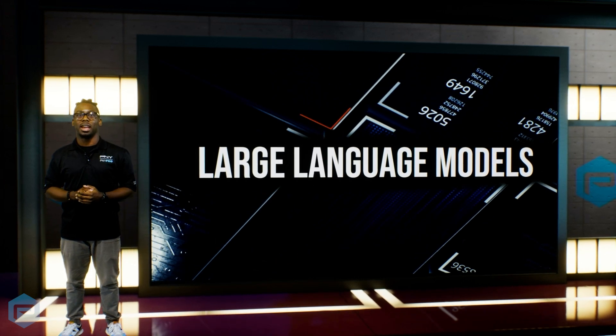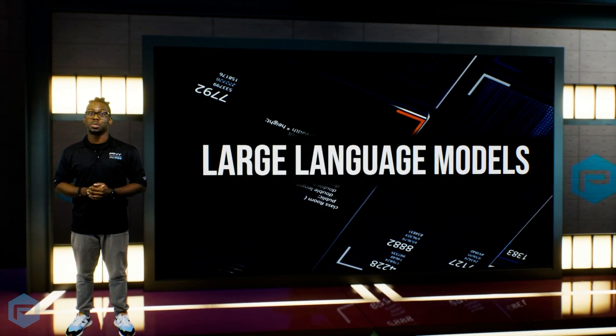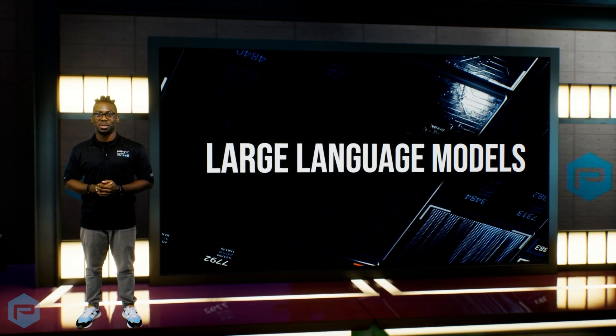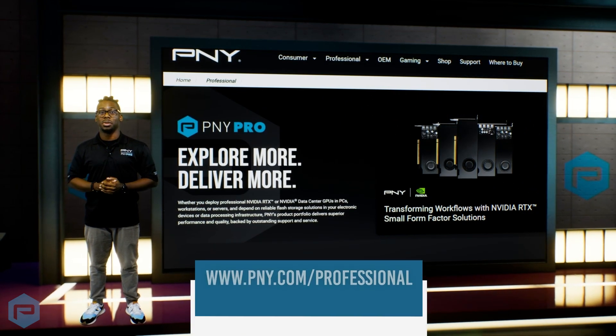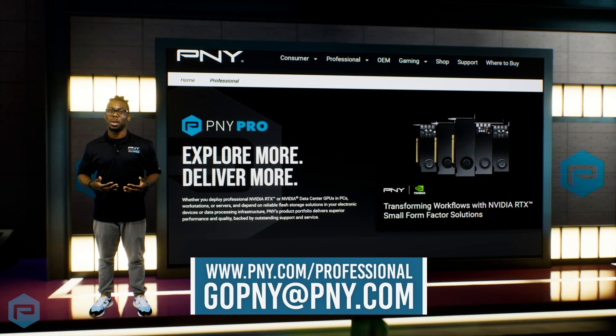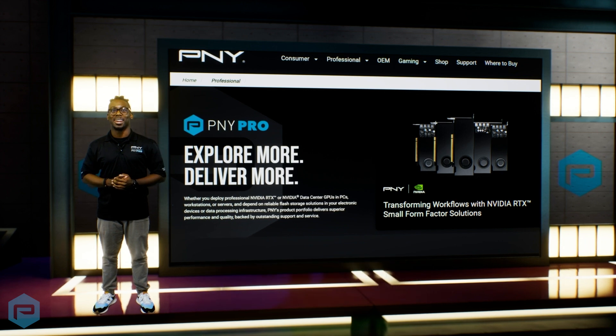Whether you're developing cutting-edge AI or just curious about the tech behind your favorite apps, large language models are at the heart of it all. And PNY is here to help make it possible. To learn more, visit www.pny.com/professional, or email us at gopny@pny.com. That's it for this video — we'll see you in the next one.